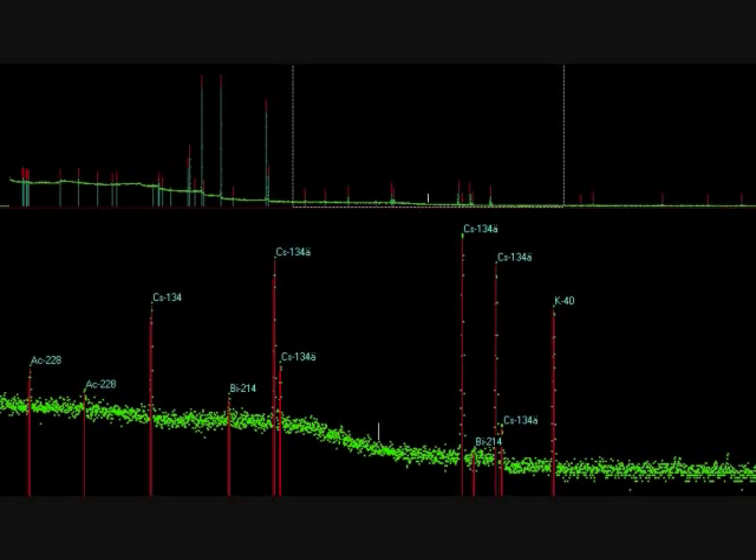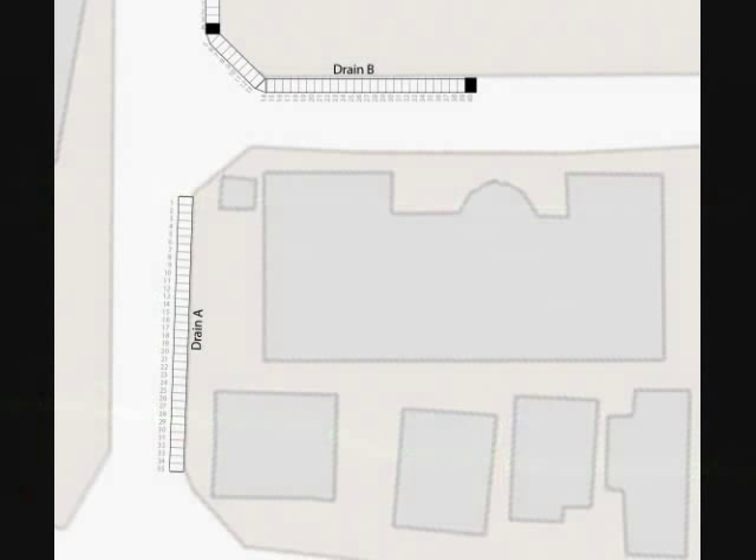In my latest video, I received a soil sample from Tokyo which was shown to be highly contaminated with cesium isotopes. Here's more of an insight into where the soil sample was taken. You can see the layouts of the gutters and drains in the streets of Tokyo. The samples were taken about 250 kilometers away from the Fukushima Daiichi nuclear power plant.